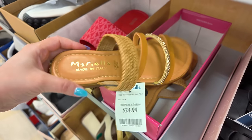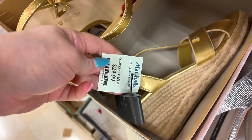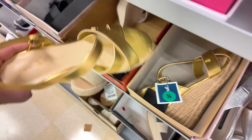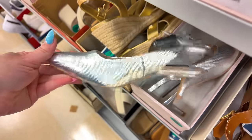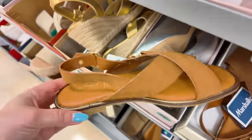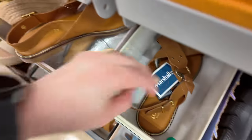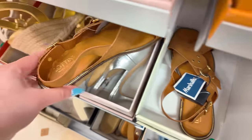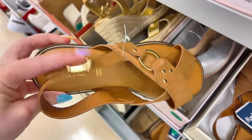Mariella for $25. Down here they have some Tommy Hilfiger in gold for $30. French Connection in silver for $30. And then these Lotini, made in Italy, for $30 — I like the buckles on the side.